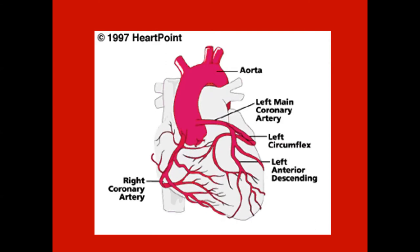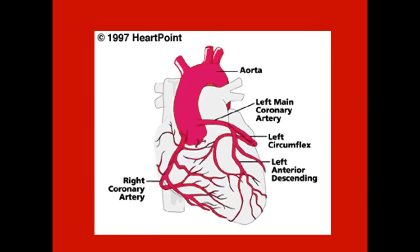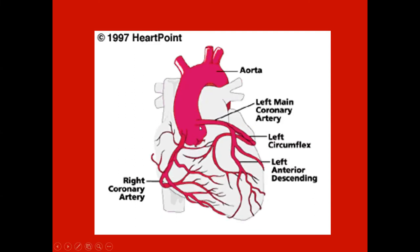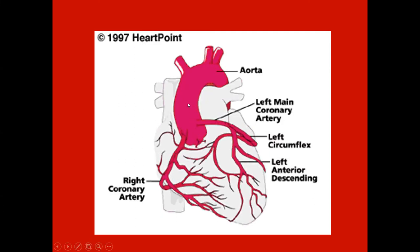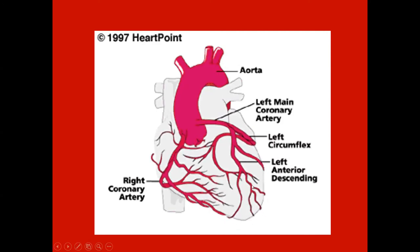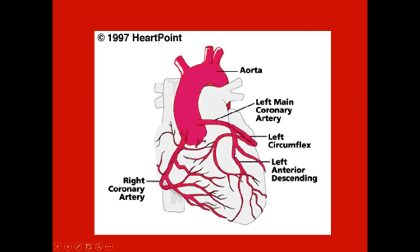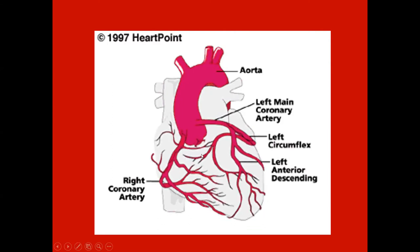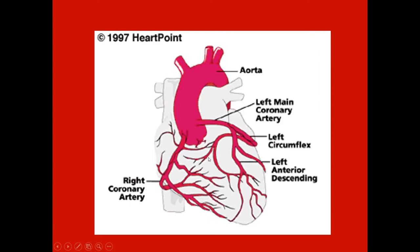This is the heart. You can see it's pumping, and the coronary arteries come off of the aorta. This is oxygenated blood coming from the left ventricle, and it feeds the coronary circulation and feeds the myocardium, which uses about 5% of the total circulation — it's a pretty blood-rich organ.